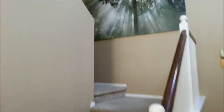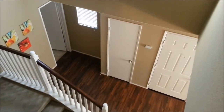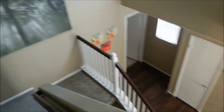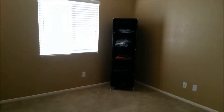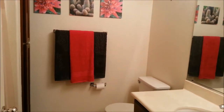Let's go upstairs. This is the view from the top looking towards the entrance. This is bedroom number one. This is bedroom number two — very nice size and very nice colors.